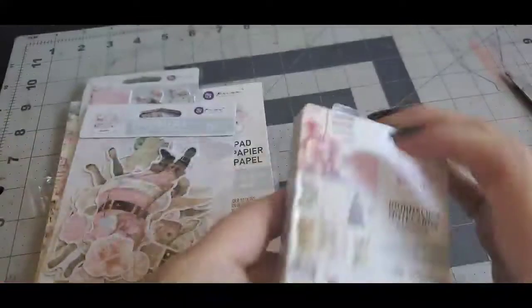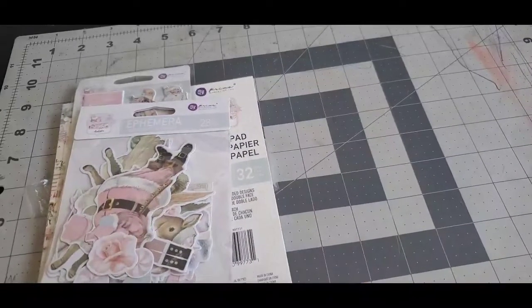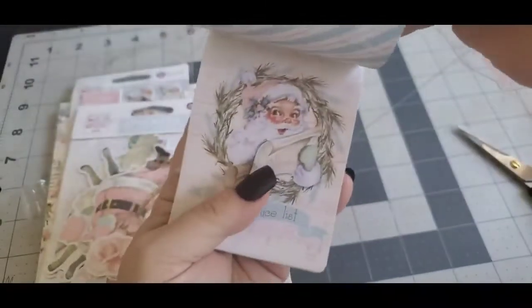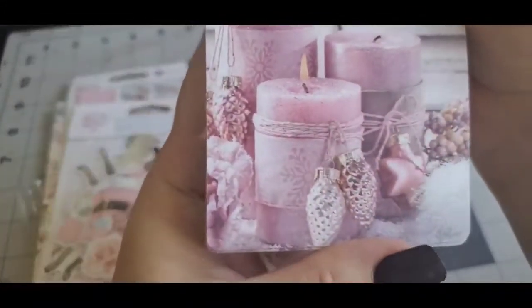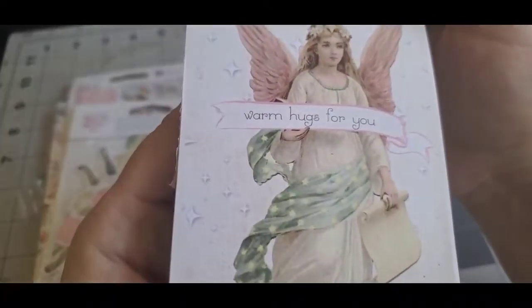There are 28 pieces, and then these are journaling cards. You can always do different types of things with these. So pretty, aren't they? So beautiful. I'm all about pastels. I love this one — I love angels.